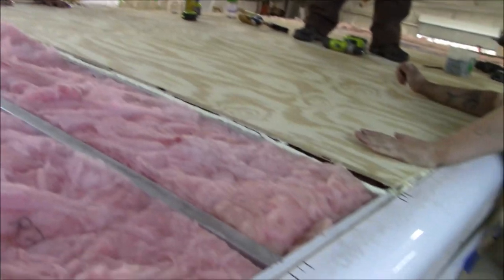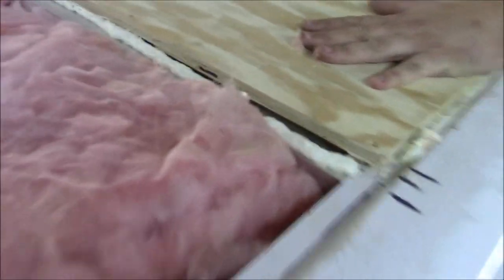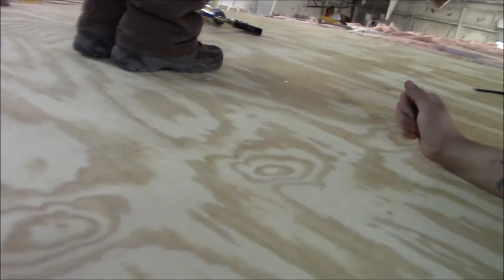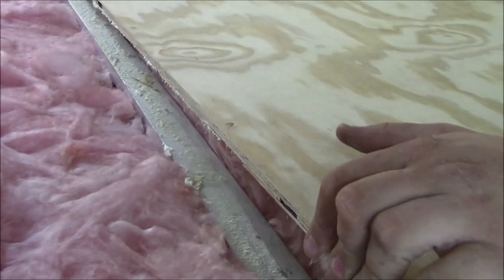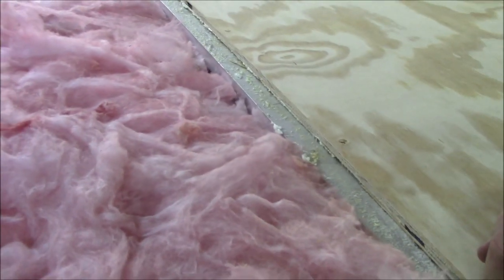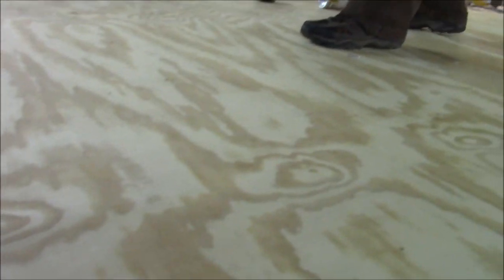We got some decking going down — you can see all the glue we got in there. Look at all that glue. Then we're going to screw her down. The other thing we did is we put pilot holes in them already. We want to make sure we got some glue under there, so we put it on there and pull it back a little bit so we got the glue under there.